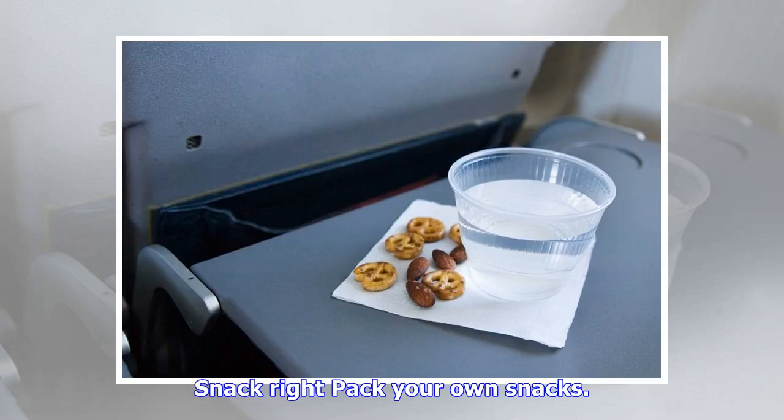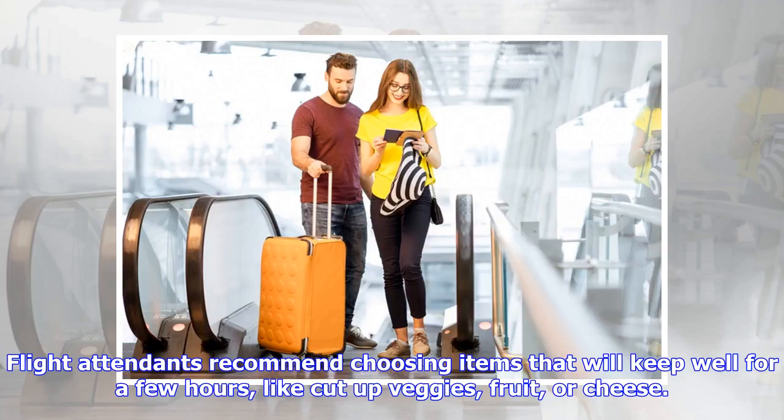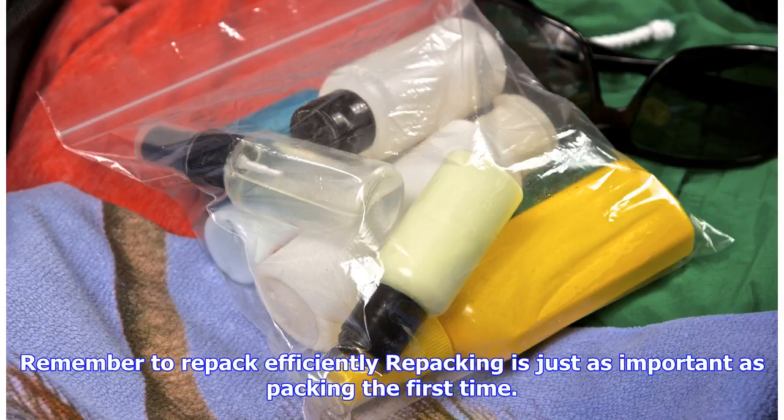Don't forget the fuel — pack your own snacks. While you'll have to get your drinks in the airport or on the plane, it's easy to bring quick and convenient snacks in a carry-on to avoid airport prices or if you're just sick of those airplane pretzels. Flight attendants recommend choosing items that will keep well for a few hours, like cut-up veggies, fruit, or cheese. Katie Taylor, a Delta flight attendant, packs crackers, veggies, granola bars, trail mix, and cheese.